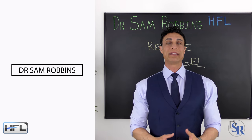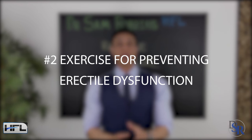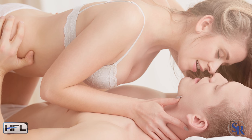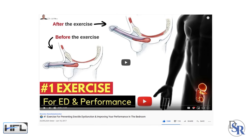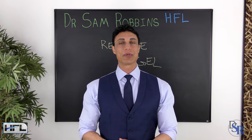Hey guys, it's Dr. Sam Robbins. Today I'm going to discuss the number two best exercise for preventing erectile dysfunction and improving your performance in the bedroom. A while back I made a very popular video with over 20 million views about the number one best exercise for this, and today I'm going to discuss number two.